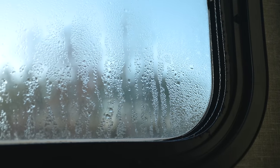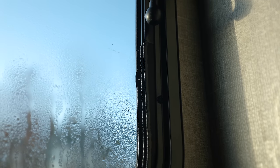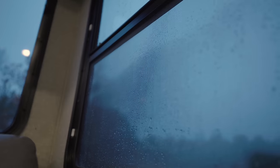Condensation in an RV can be a huge problem — bigger than a lot of people might realize. You might see it on the windows or around the window frame, which can be a little annoying. You clean it up, but it can be very destructive and can even occur in hidden places.